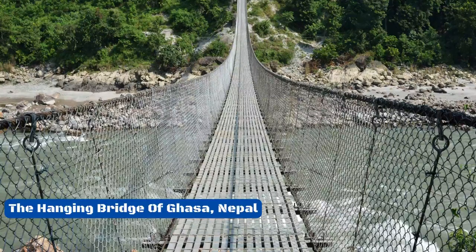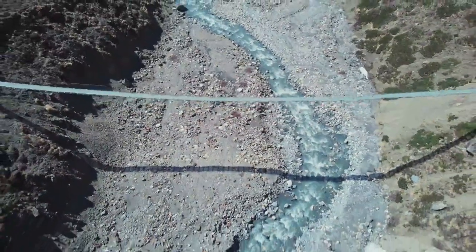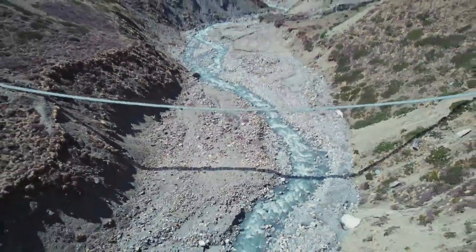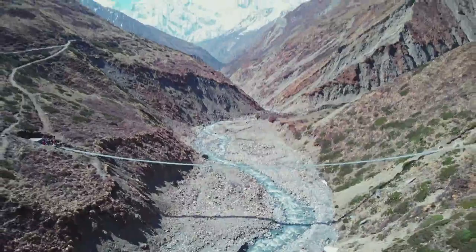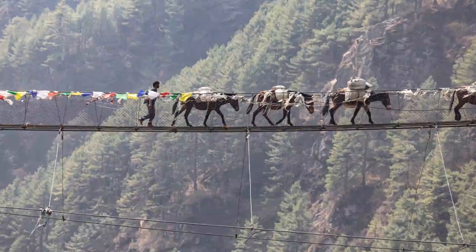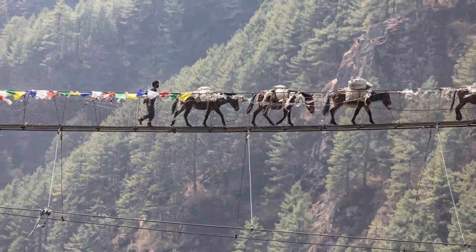Number 6: The Hanging Bridge of Gaza, Nepal. Maybe it should be called the Swinging Bridge of Gaza, due to its height and the fact that the area is prone to high winds. The bridge wobbles as people, tourists, and cattle cross it. Even though the bridge looks kind of weak, it's said to be very strong. It is still used to move cattle.